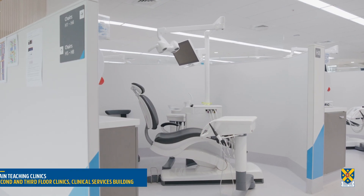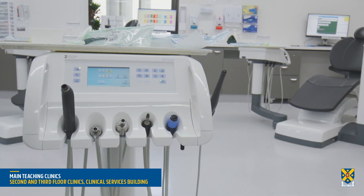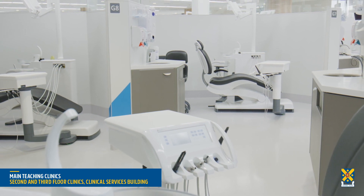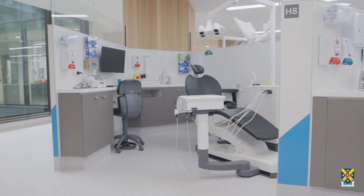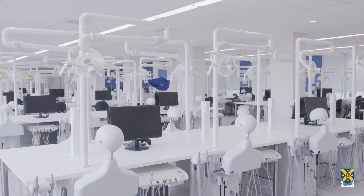The second and third floors of the Clinical Services Building house the main teaching clinics for undergraduate and postgraduate students. Each floor contains 80 dental chairs. Arranged in pods of eight chairs, the layout enables patient privacy and discreet supervision.